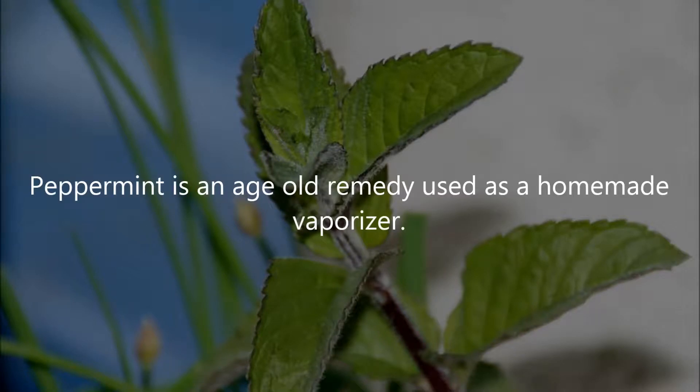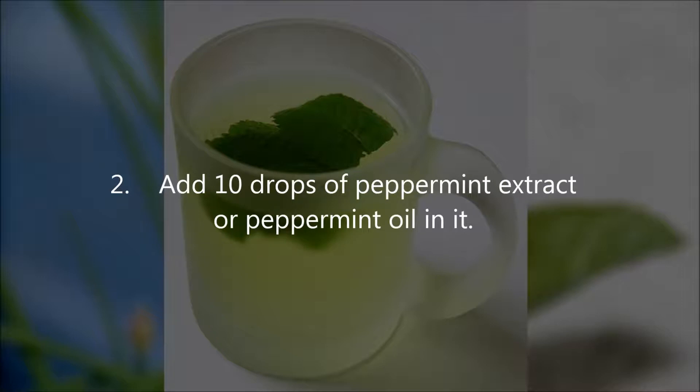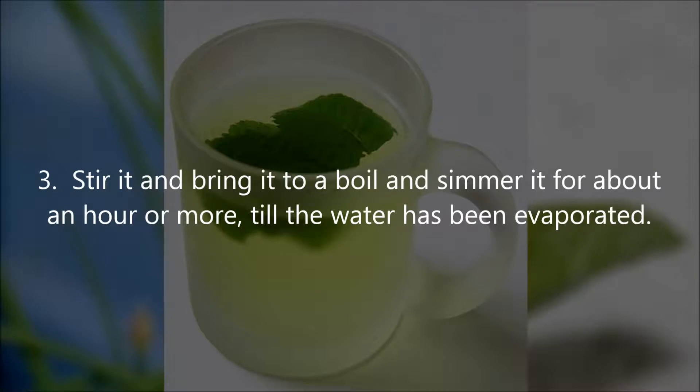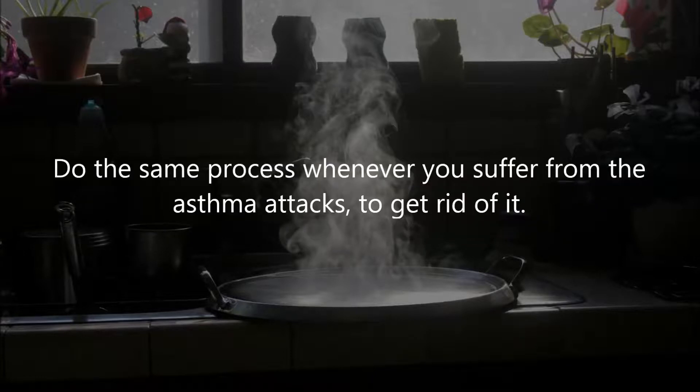Five: Peppermint. Peppermint is an age-old remedy used as a homemade vaporizer. Instructions: place a pan filled with one quart of water on the stove, add 10 drops of peppermint extract or peppermint oil, stir and bring it to a boil, then simmer for about an hour or more until the water has evaporated. This evaporation will saturate the room and make you feel comfortable to breathe. Repeat this process whenever you suffer from asthma attacks.